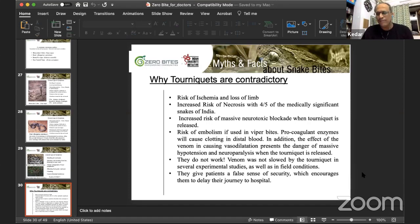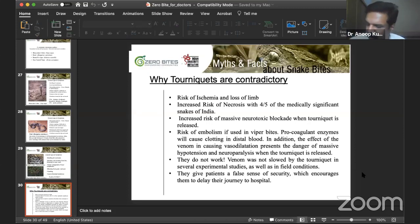Regarding crepe bandage: we only advise pressure immobilization bandaging if you know it's a neurotoxic venom bite. We do not advise crepe bandage at all in a hemotoxic bite because it gives you adverse local tissue reaction. I currently have a patient in my ICU — she was bitten trying to protect a child from a cobra, reached hospital within 15 minutes, but the first doctor applied tight bandage thinking it was cobra. She then developed extensive tissue necrosis within 15 minutes, despite my giving ASV within 30 minutes of the bite.